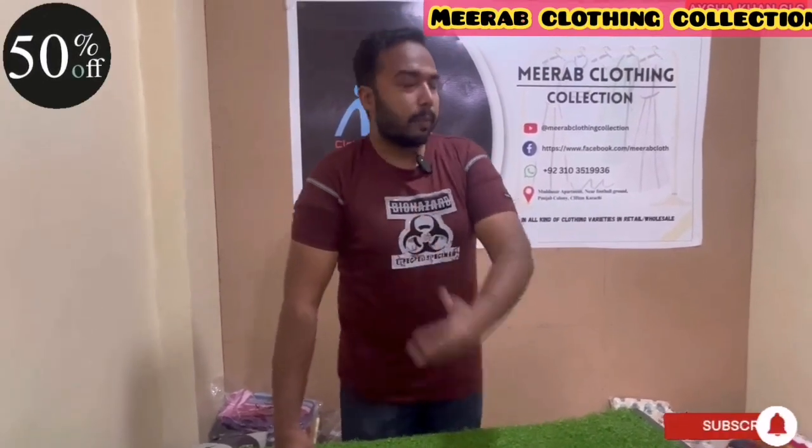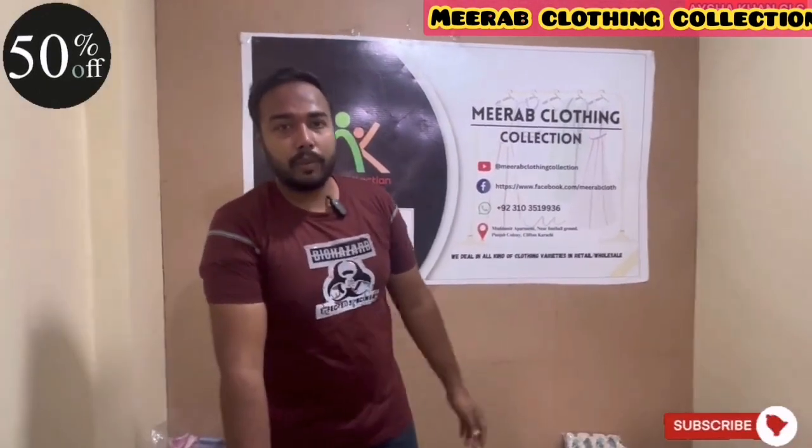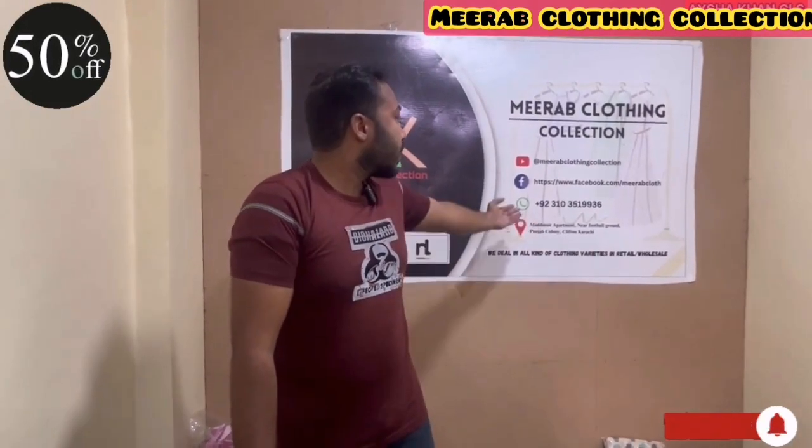Let's start the video. Let me show you a little address about what kind of business relationship we have. We do purchasing online, retail, COD available, and delivery across Pakistan. Our channel is Amirabh Clothing Collection — subscribe and press the bell icon to get all videos. We also have our Facebook page, WhatsApp number, and co-ordinations for retail and online.